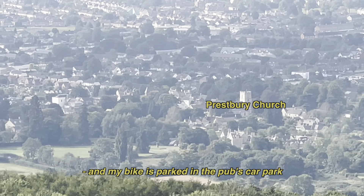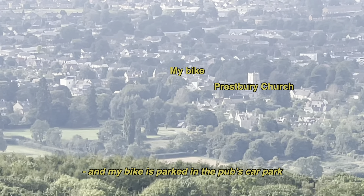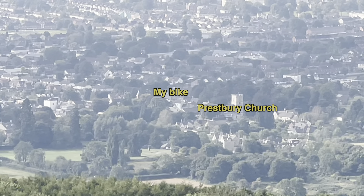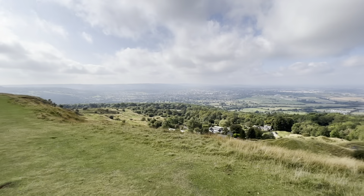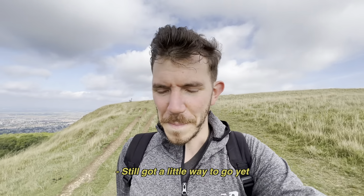That there is Presbury Church, where my bike is parked in the pub's car park right next to the church. I've still got a little bit left to go yet.